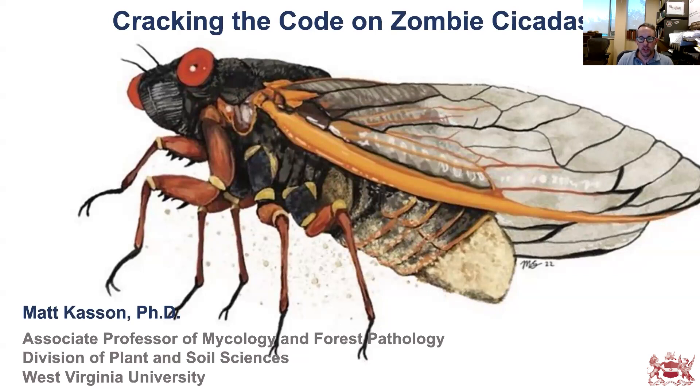I want to first acknowledge my student Molly Sherlock, who drew this beautiful illustration of a zombie cicada. This is a periodical cicada infected with Massospora cicadina, and we'll be talking more about that as we go forward.